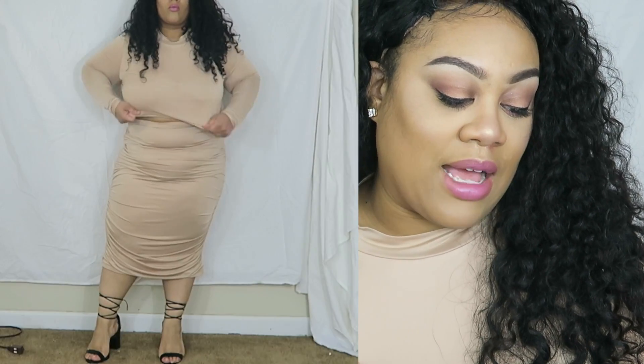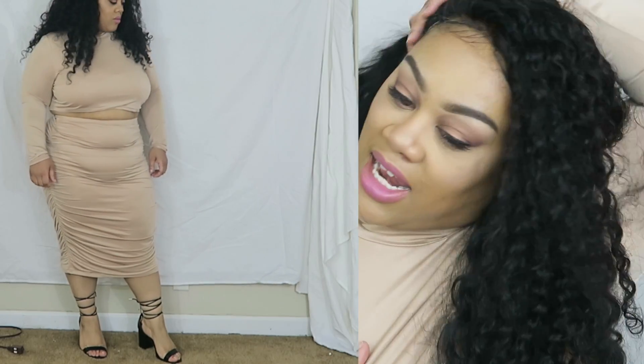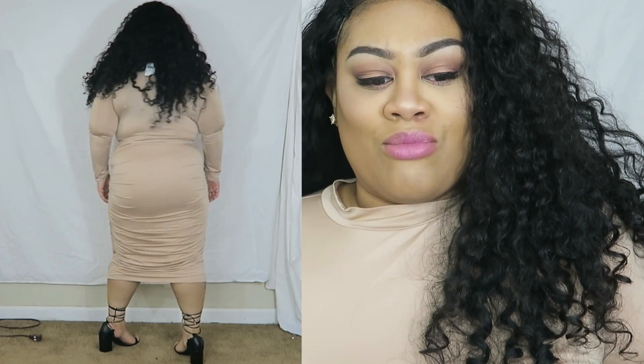This next piece I currently still have on — it's not a set so I had to get each piece separately. It's the Post Breakup Skirt in nude, in a 2X, for $22.99, and the Post Breakup Top also in nude, in a 3X, for $19.99. I really like this skirt set. The fabric has a nice smoothing material in the front that conceals and sucks you in. I love the long sleeves and the nude color — I really like this one.